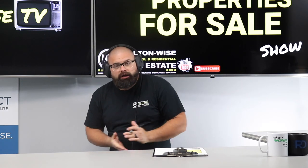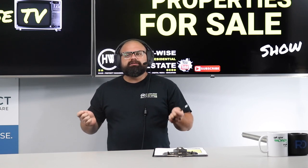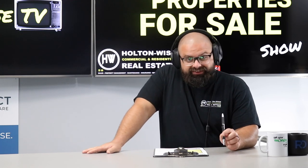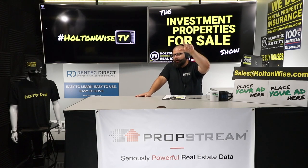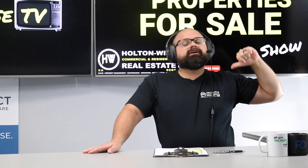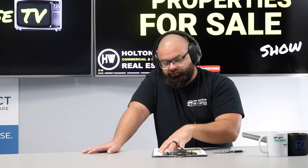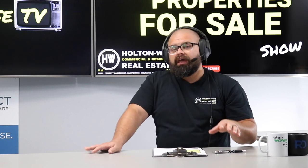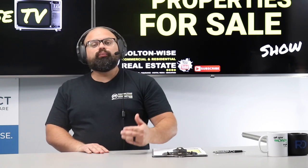This show — the Investment Properties for Sale show — is typically for people who've already gone through that process or investors who already know what they're doing and are waiting for solid deals to come through, which this one absolutely is. I'd imagine we're going to have multiple offers on this. If you're interested, send my team an email at sales@holtonwise.com. Include your pre-approval letter if you're financing, or your proof of funds if you're paying cash — both are fine with us. A lot of turnkey companies that only allow cash payments — that's a red flag. It means they're not confident the property will appraise for what they're asking.